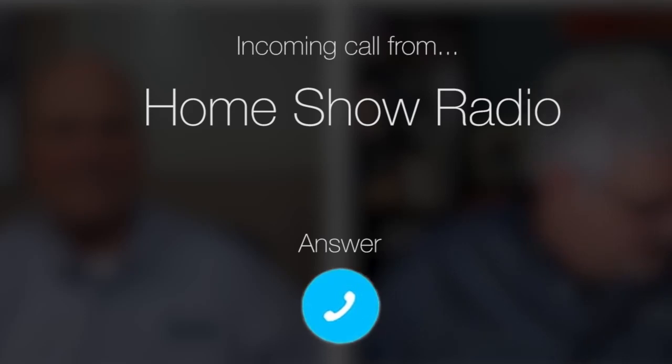Ask Tom on the Home Show. Sanchez from Tallahassee, Florida has a question about a sweating AC.